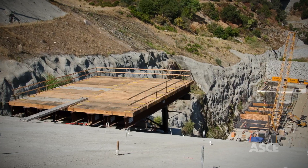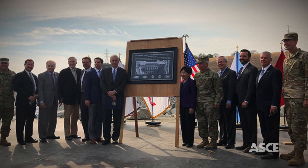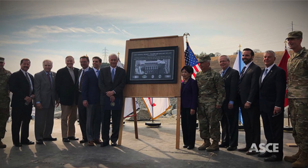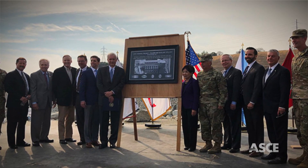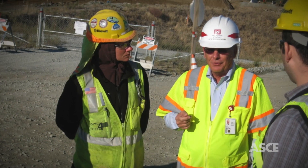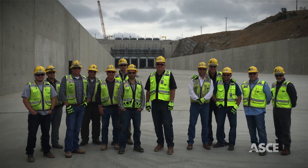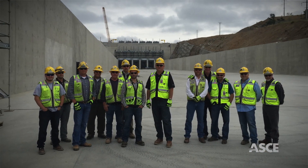The reasons for this project's success were many, but partnership and innovation were fundamental. From day one, the project management team built a tight collaborative owner-client relationship with one goal in mind: build the safest, highest quality project, under budget, and on schedule.